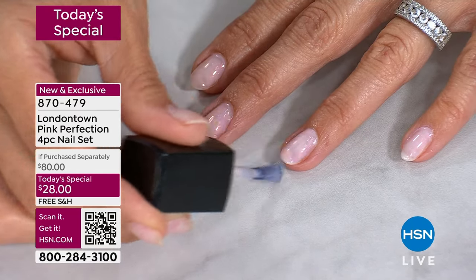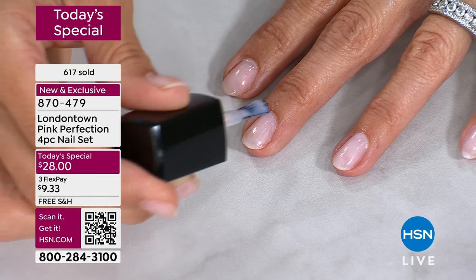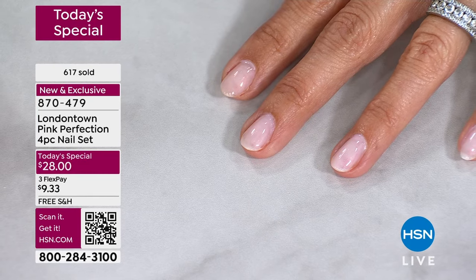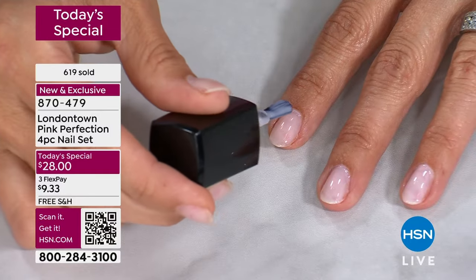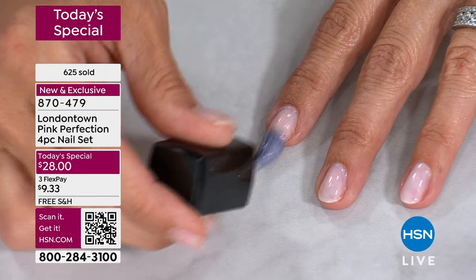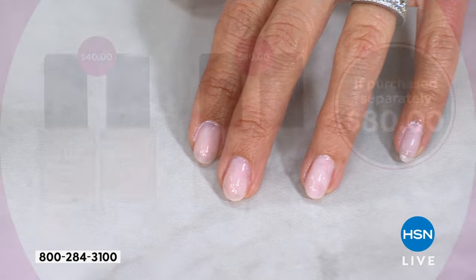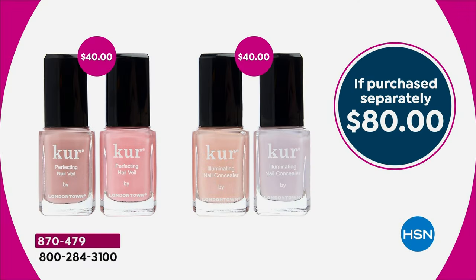One bottle is $20, so you're getting four bottles tonight for $28 — that's an $80 value, a 65% off difference compared to retail. This is a completely exclusive bundle — nobody else has this except here at HSN. The last few times we've had this product on air, it has been a complete sellout. It was a weekly deal drop twice — sold out twice. We had it as a today's special once — completely sold out.